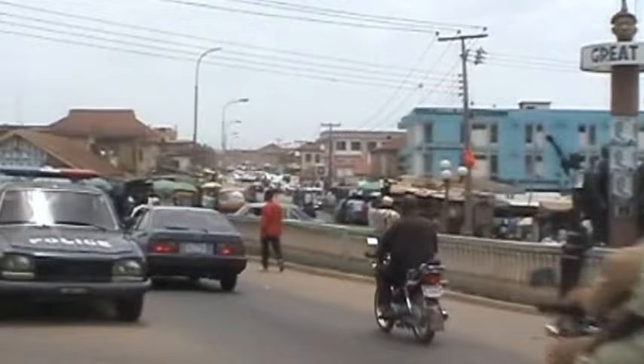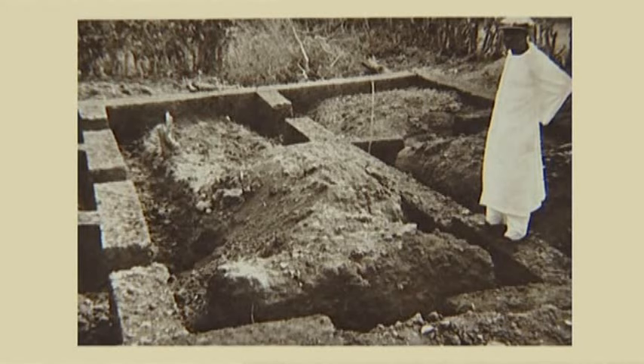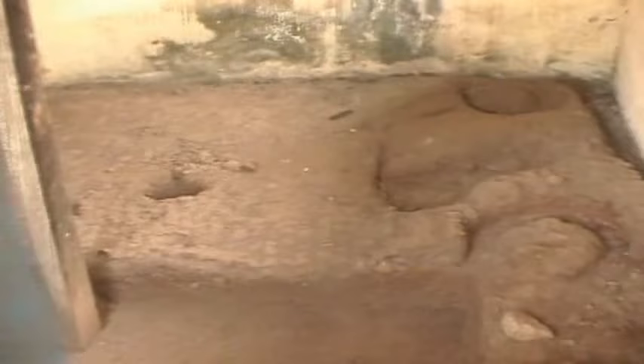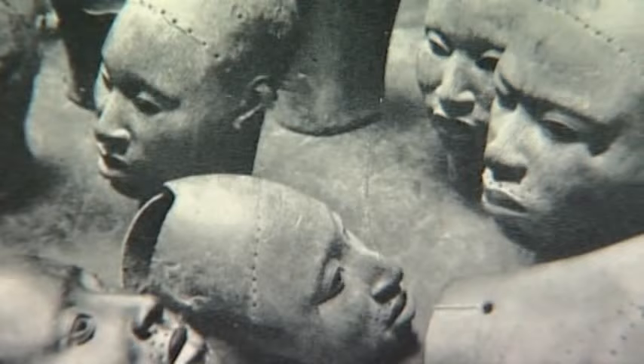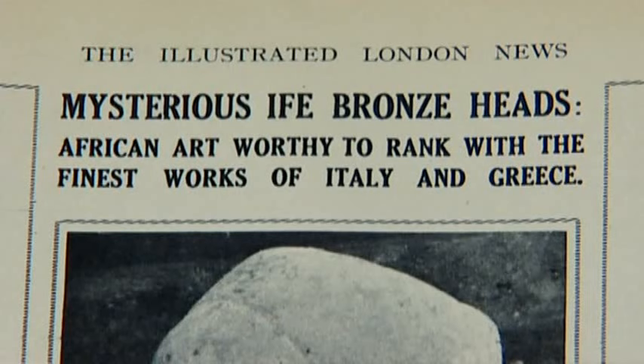Today, Ife is a sprawling city of half a million people, and there were more treasures to come from beneath the soil of this ancient place. In January 1938, a man started digging the foundations for a new house in a compound not far from the Royal Palace of the King, or Oni of Ife. As the work progressed, a total of 18 sculptures were unearthed — many lying just a few feet below the surface, and one of them was the head now in the British Museum. The Ife metal heads were, in a sense, discovered twice: first by Frobenius in 1910, then rediscovered in the late 1930s, once more causing a sensation.